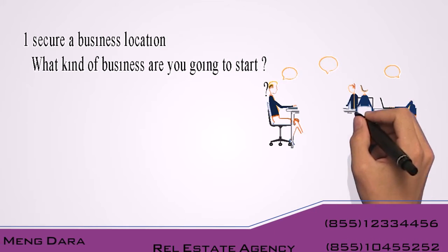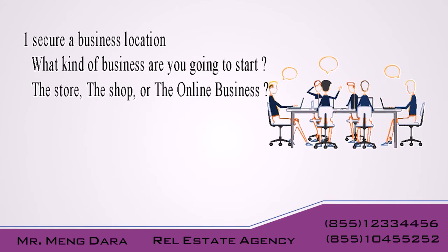First, select your business location. What kind of business are you going to start? The store, the shop, or the online business?